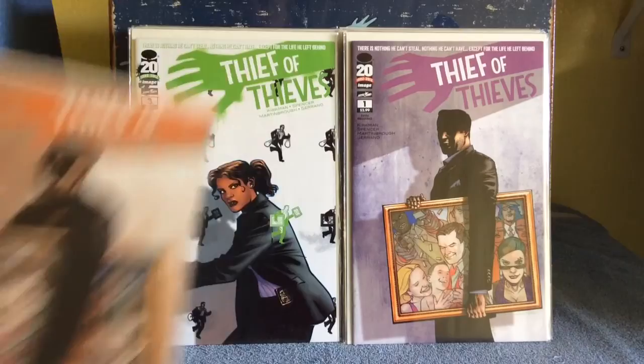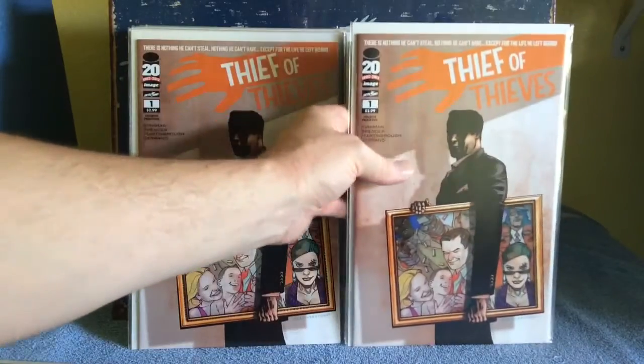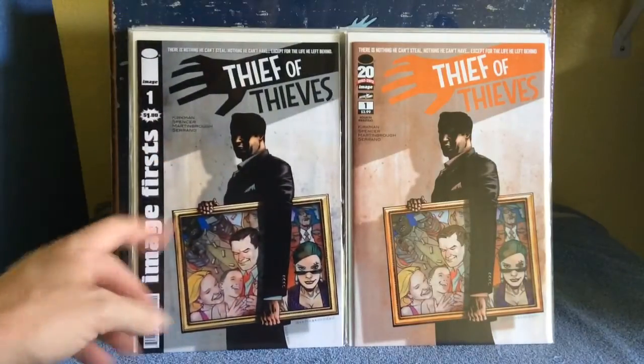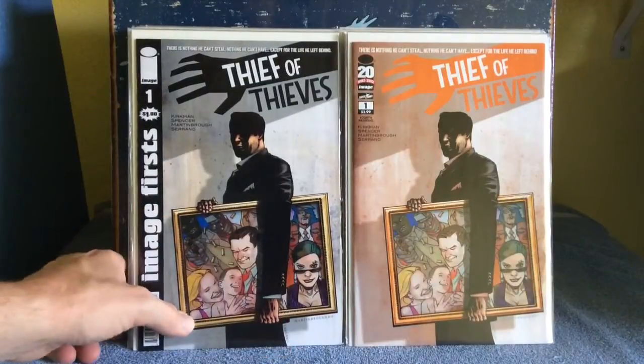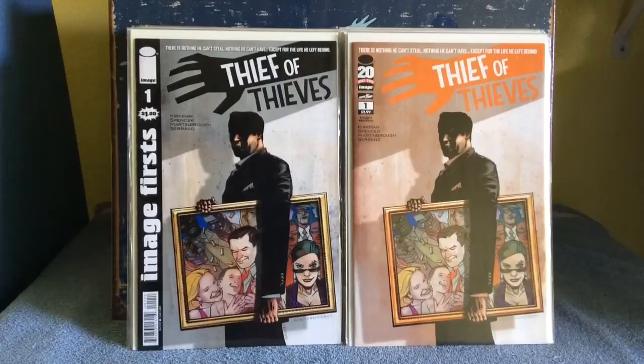That's a fifth printing number 1, fourth printing number 1, another fourth printing number 1 — like Spawn number 1, it's a re-release. I don't have the first print yet, but eventually I may pick that up.